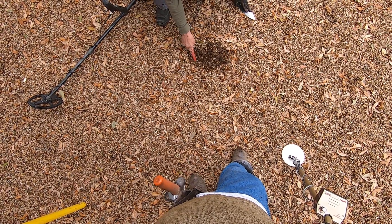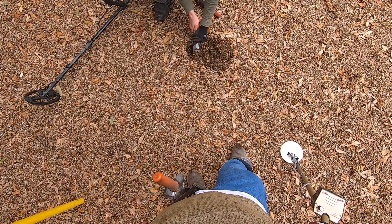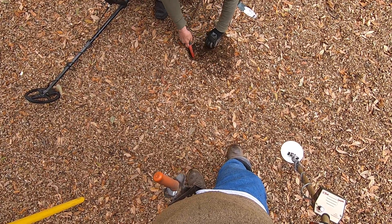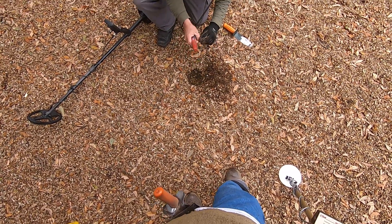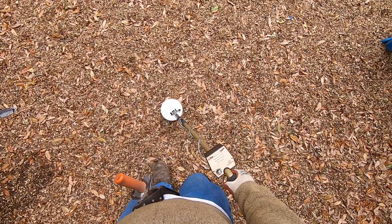You're right on top of it right there — got it. I think it's down in the fabric. Yeah — it's a coin right there, you're on top of it. Another coin, man! This top lot is loaded, dude.